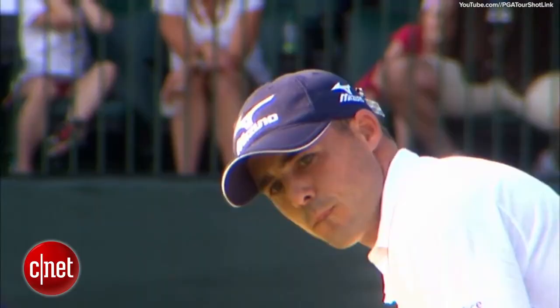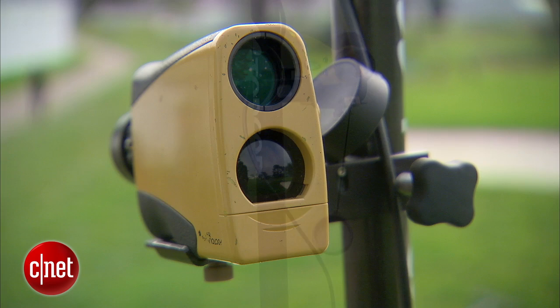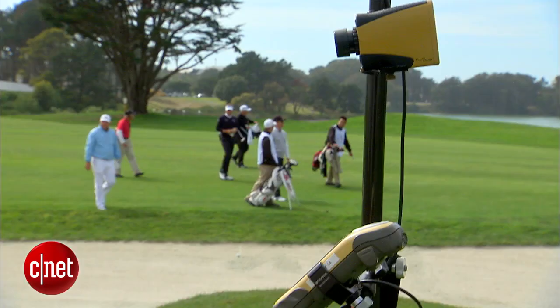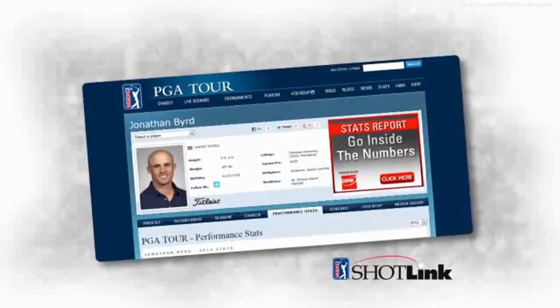ShotLink plays a vital role in the game of golf today and will continue to do so for a long time to come. As the game of golf continues to grow, so will its presence online, and the data will continue to be an integral part of how we interact with and consume the sport of golf.